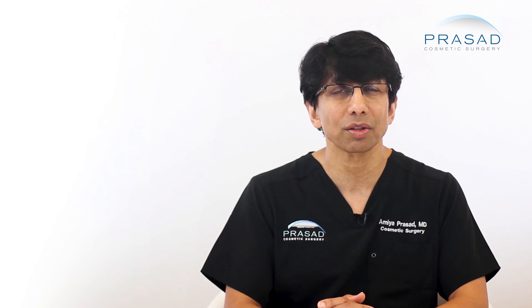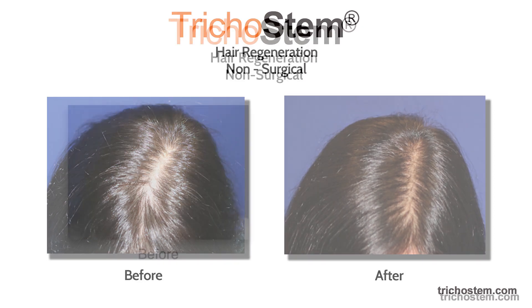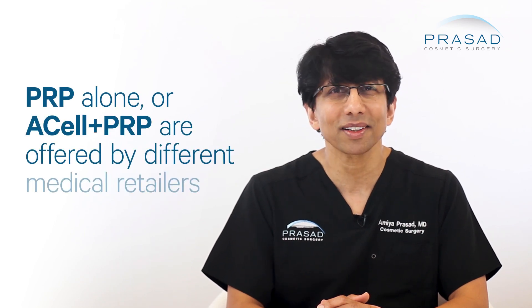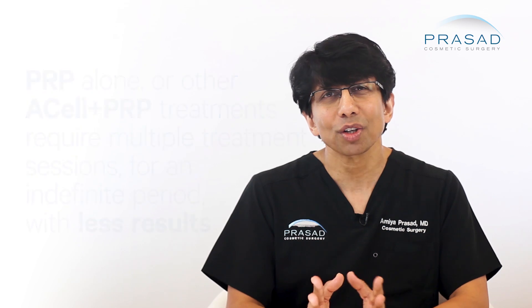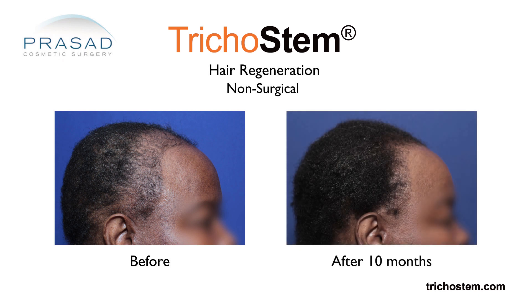We treat male and female pattern hair loss as well as other hair loss conditions with typically one to two treatment sessions about 18 months apart, with sustained benefits lasting for 3 to 5 years or even longer. Although many years after I developed my system, PRP or PRP plus Acell is being offered by many medical providers, the treatments being conventionally offered require frequent injections and have inconsistent and limited results. So Trichostem Hair Regeneration remains the benchmark for hair regeneration treatment.